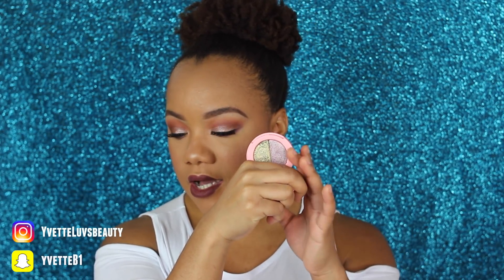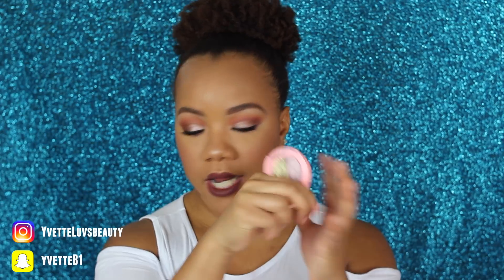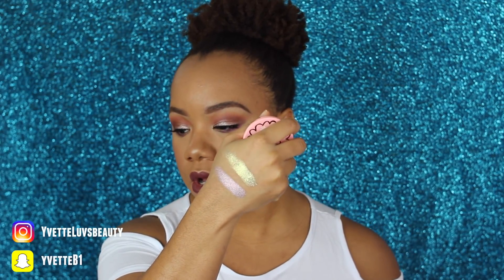One more eye product — I have the Lime Crime Super Foil Water Activated Metallic Eyeshadow Duo in Electric and Barbarella. These colors are super pretty. Barbarella is like a purple, and Electric is this beautiful foiled gold. These look so pretty on the eyes.